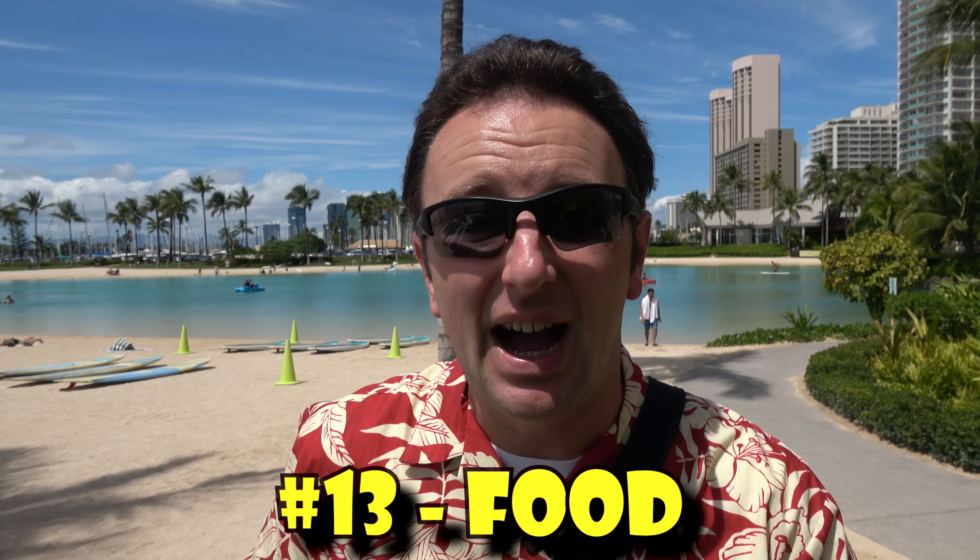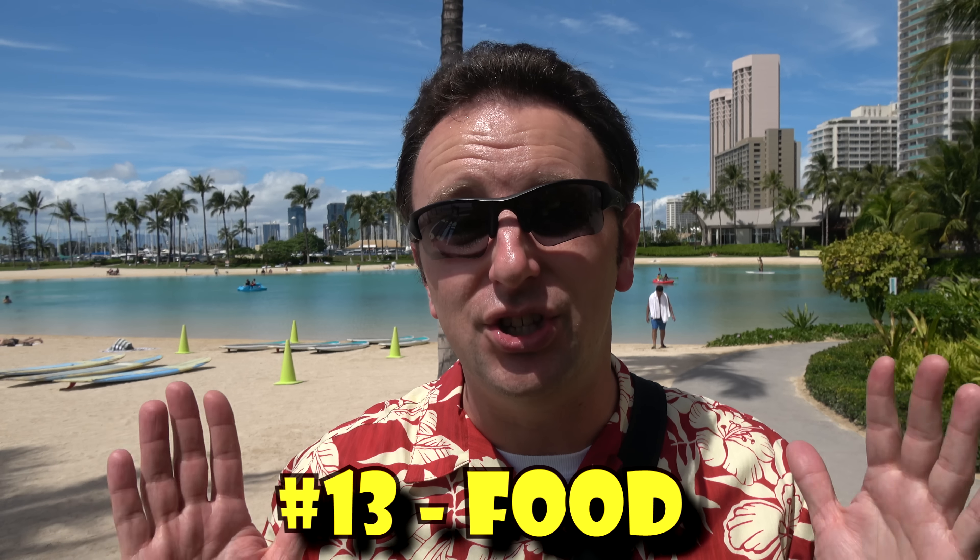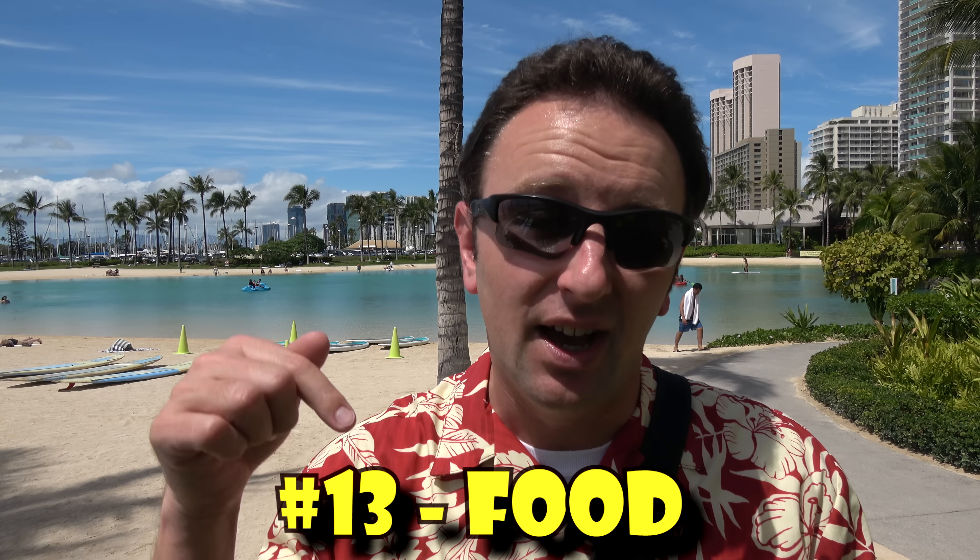That concludes this video — I hope you enjoyed it! If you found it useful, hit the thumbs up or like button below. You can subscribe to see new videos every Sunday, or follow me on Facebook, Twitter, or Google+. You might also enjoy some of these other videos on Hawaii or my latest video.